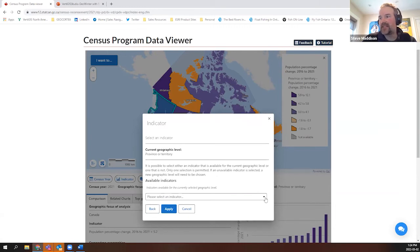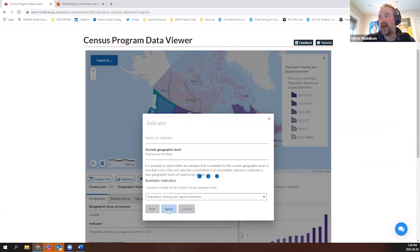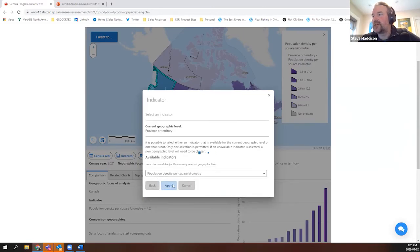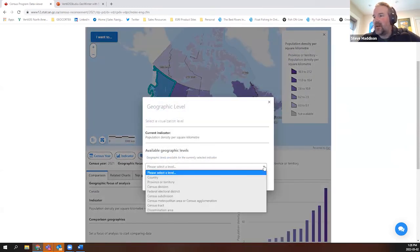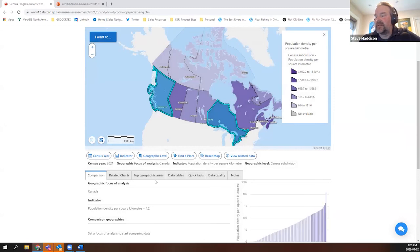We'll hit the next button and it asks: what do you want to look at from the population and dwellings dataset? Let's say we're interested in population density per square kilometer. We'll apply that to the map — you can see the legend has already changed. We'll give the map a second to redraw itself showing the census subdivision level of geography. I need to set the geographic level — specifically the census subdivision — as the geography I'd like drawn on the map. We'll hit apply and the map will redraw with census subdivision geography displayed.